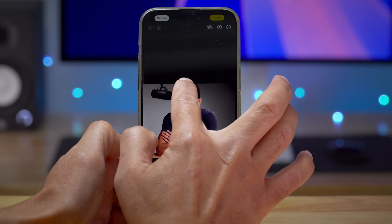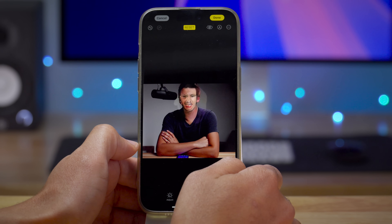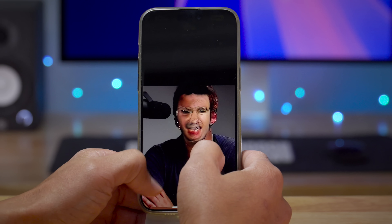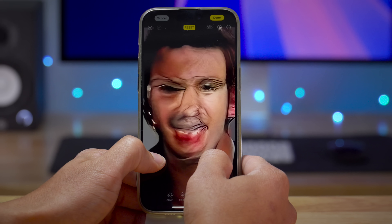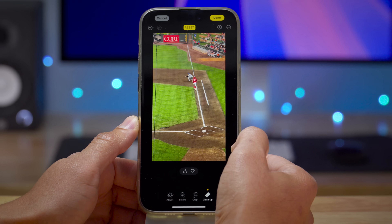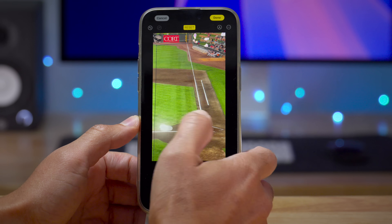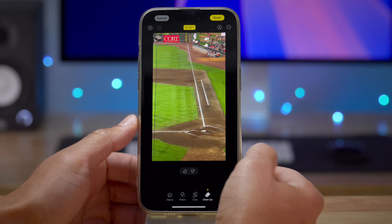I've been playing with iOS 18.1 Beta 3 for the last week with a special focus on the new cleanup feature, which obviously isn't always perfect, but it's still very impressive. It's a feature that's really going to make the Photos app all the more useful. Let's check it out right now.